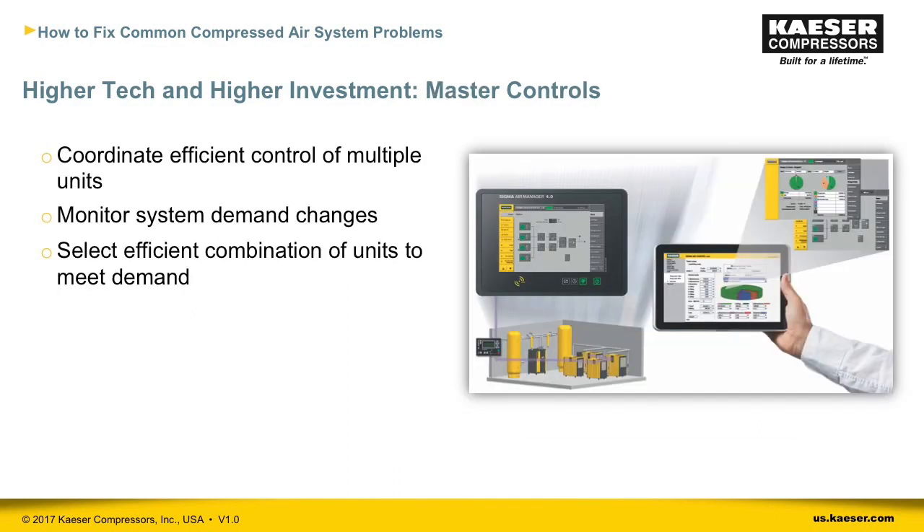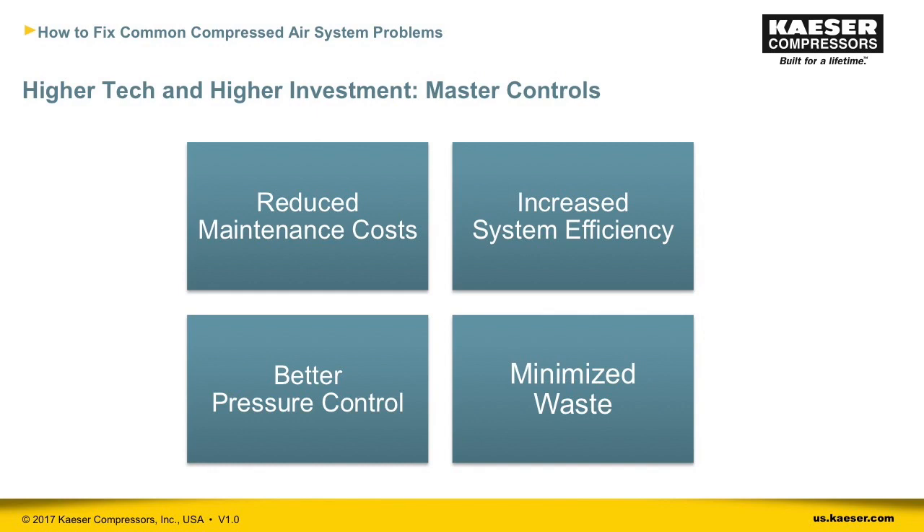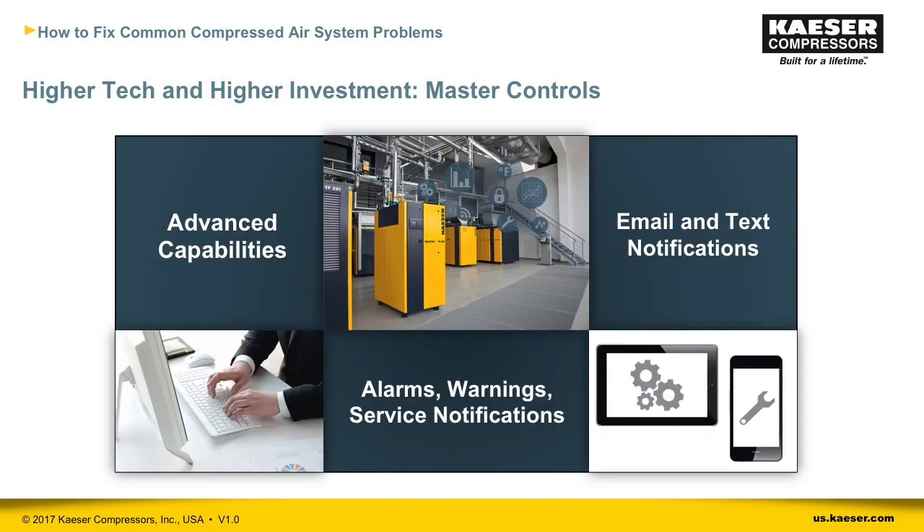Our next strategy is to use master controls to monitor and control your compressed air system. Master controls take advantage of the latest technology to ensure a compressed air system is running as efficiently as possible. They continually monitor system demand and select the most efficient combination of units available to meet it. Having a master control can reduce maintenance costs, increase system efficiency, provide better pressure control, and minimize product waste. Some master controls have advanced capabilities including email and text notifications so your maintenance team is always aware of alarms, warnings, and service notifications.